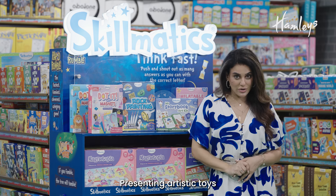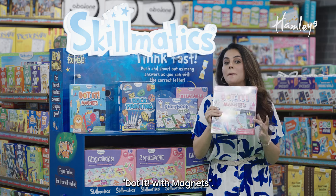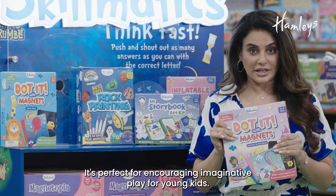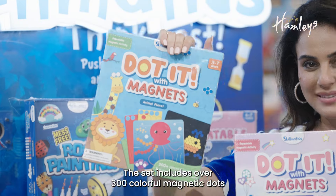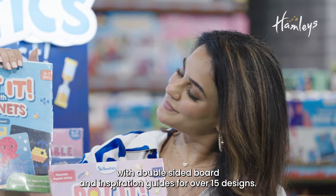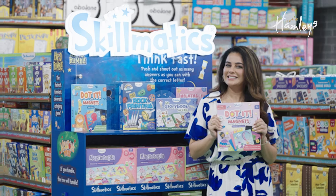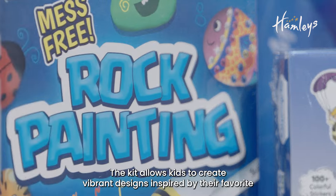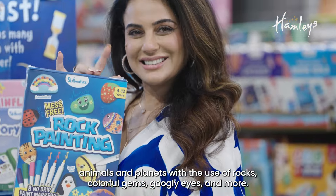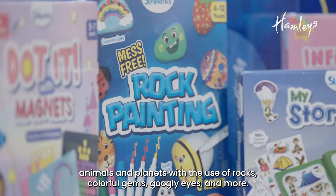Presenting artistic toys from Skillmatics. First in the range is Dot It with Magnets, perfect for encouraging imaginative play for young kids. The set includes over 300 colourful magnetic dots with a double-sided board and inspiration guides for over 15 designs. Next in the range is Skillmatics Mess-Free Rock Painting. The kit allows kids to create vibrant designs inspired by their favourite animals and planets, using rocks, colourful gems, googly eyes and more.